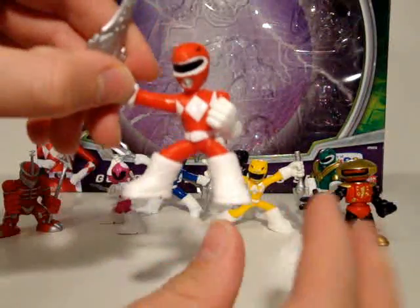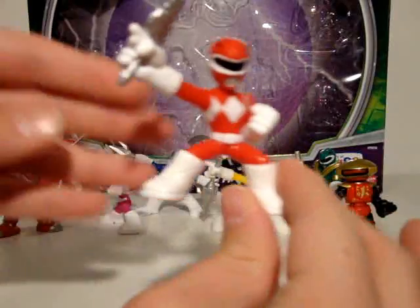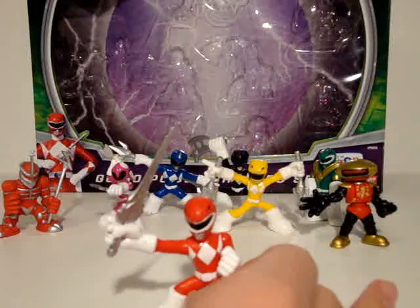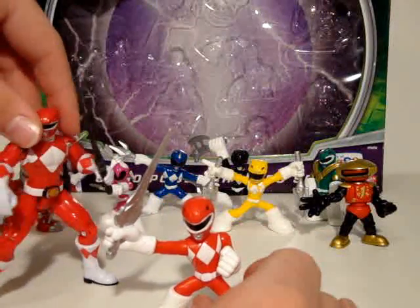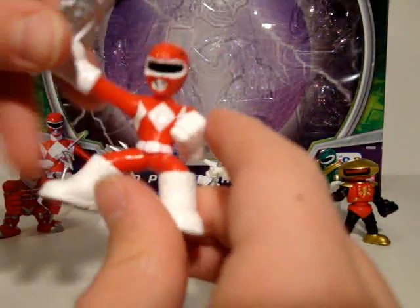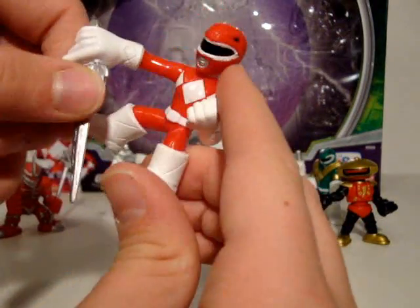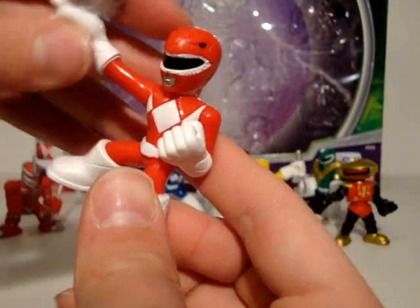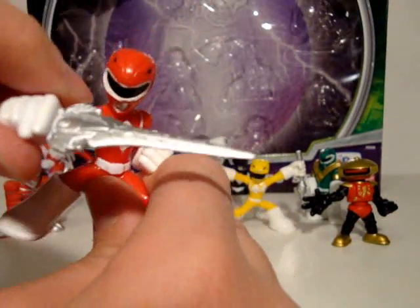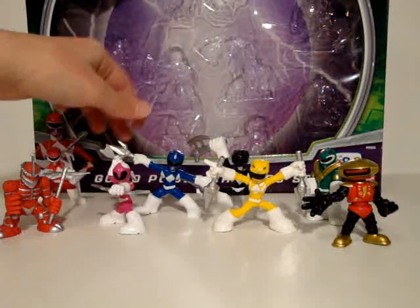We have the Red Ranger. He's individually packaged with the Black Ranger. He's not fully painted, but that's okay because these are nice little figures — they're two inches tall, smaller than his four-inch counterpart. That's the whole point of these guys. For the Red Ranger, you can rotate his arm with his sword, and you can rotate his head 360 degrees. That's all the articulation he has, but you can get him some awesome little poses.